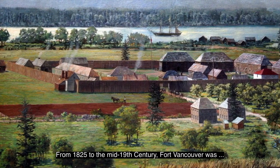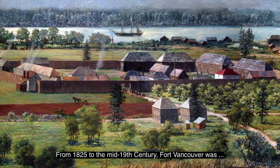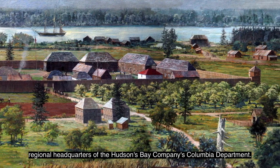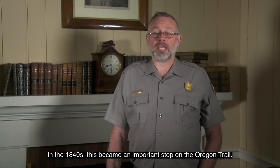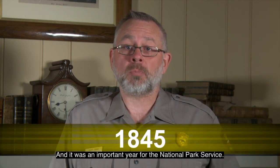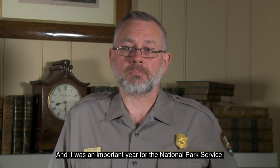From 1825 to the mid-19th century, Fort Vancouver was regional headquarters of the Hudson's Bay Company's Columbia Department. In the 1840s, this became an important stop on the Oregon Trail. 1845 was an important year for Fort Vancouver and it was an important year for the National Park Service. A series of six images are shown in rapid succession.